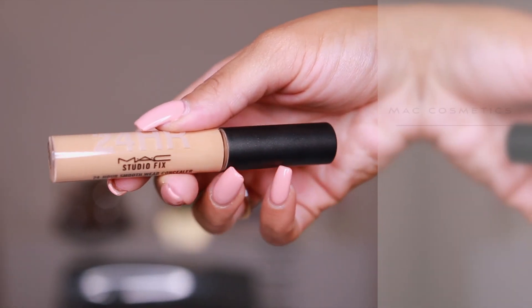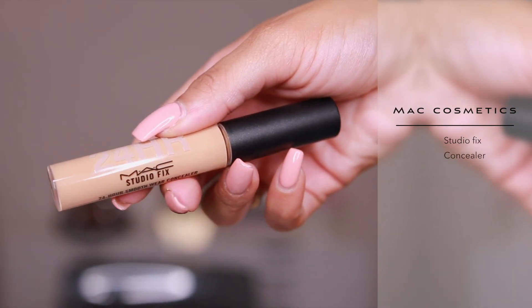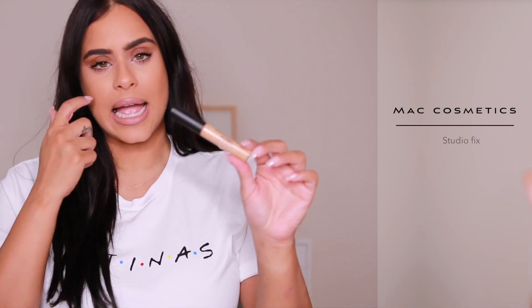I am obsessed with this concealer. This is the MAC Studio Fix. I love that they made new packaging for it because it used to be in a little glass jar and that glass jar would break all the time. They have this new packaging for it. The formula is amazing. It's super long lasting and super full coverage. Love this concealer.